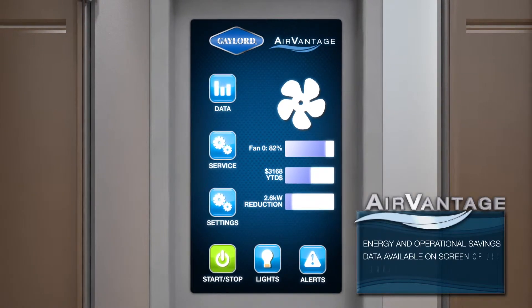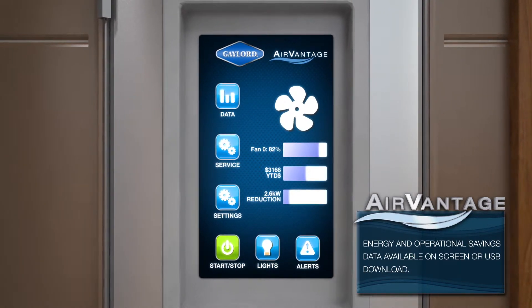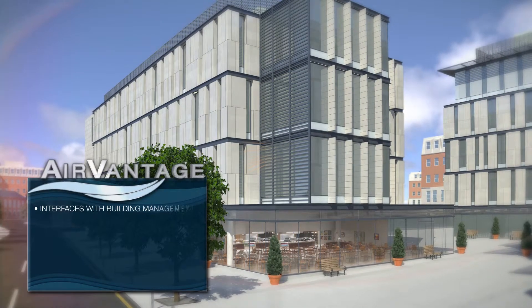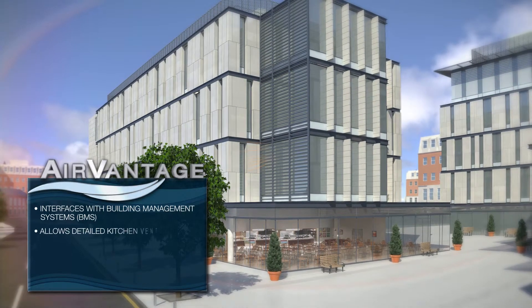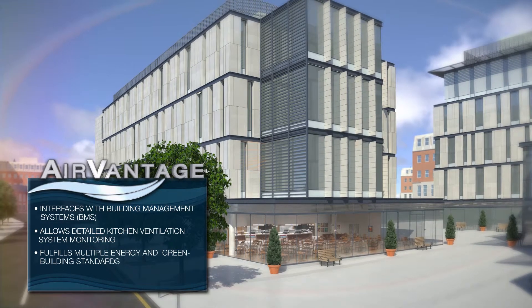Want real-time energy and operational savings data? It's available on the full-color touchscreen or via USB download. Air Vantage interfaces with building management systems, allowing detailed system monitoring. Gaylord is an industry leader in energy savings technology, contributing toward energy saving and green building standards.